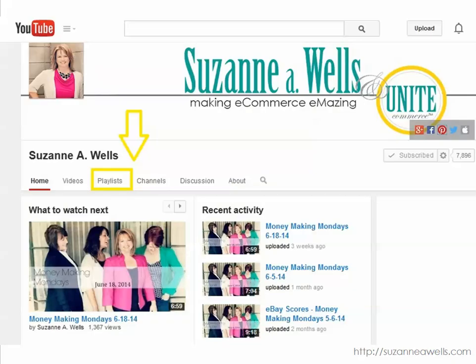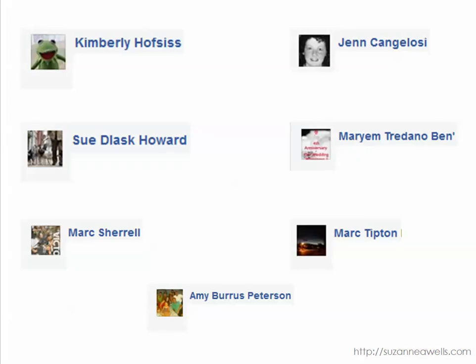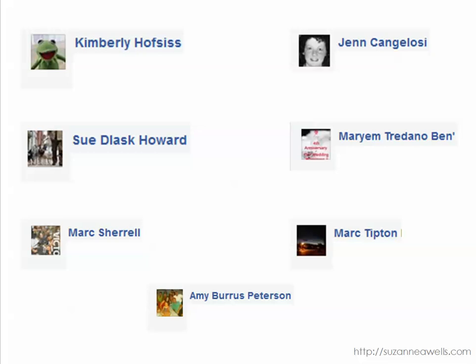If you are not subscribed to my YouTube channel, please do so. I've got my playlist organized so you can pick the topic you want to learn about and listen to a whole bunch of videos while you're working or driving. I'm trying to do one to two a week to get great information out there to help you with your business. If you've got a find to share, you can email me at Suzanne@SuzanneAWells.com, comment on this video, or share in my Facebook group called Stay at Home Mom Selling on eBay — we now have over 15,000 members. Thanks to this week's contributors, keep posting those great scores on Money Making Mondays. Thanks for watching and have a great day on eBay. Bye!